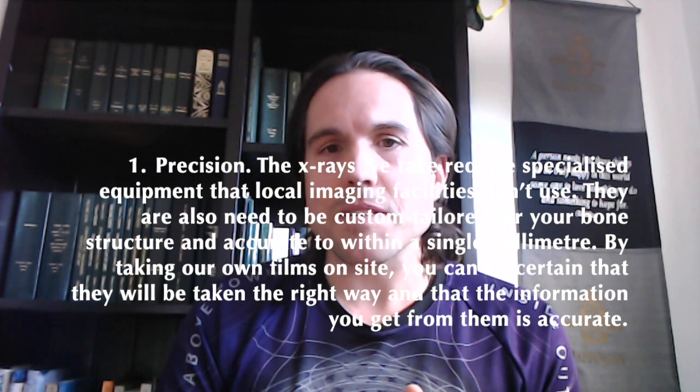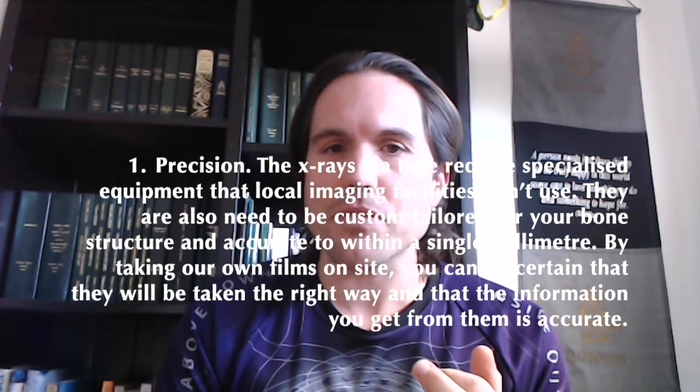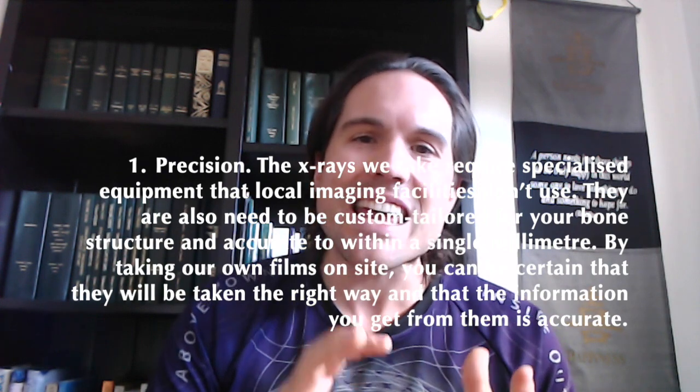The second reason is that they're customized for your bone structure and accurate to within a millimeter. So by taking the films on site, we can be sure that they're taken the right way and that the information is indeed accurate.